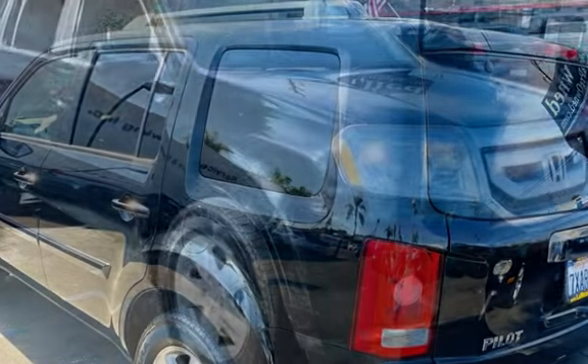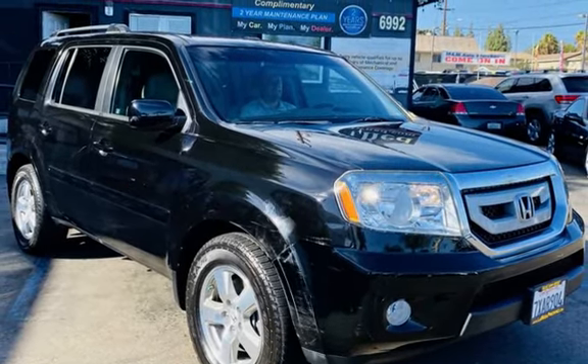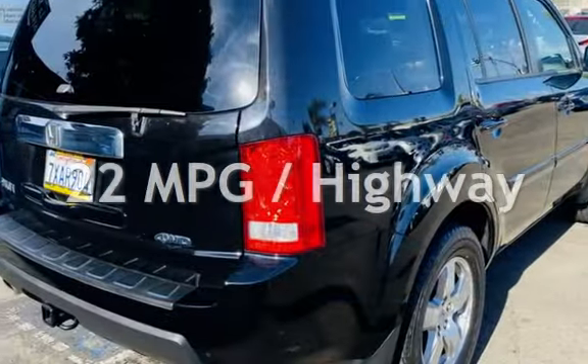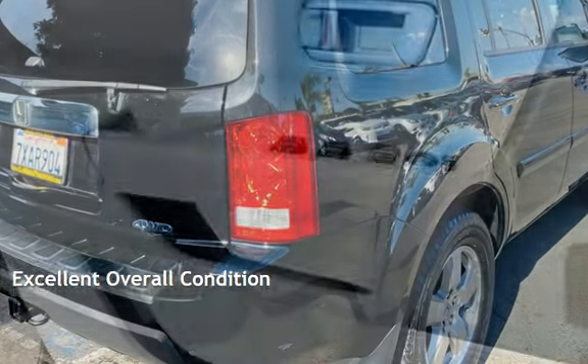This Honda has less than 150,000 miles on the odometer. Estimated fuel economy for this vehicle is 16 miles per gallon in the city and 22 miles per gallon on the highway. This vehicle is in excellent overall condition.